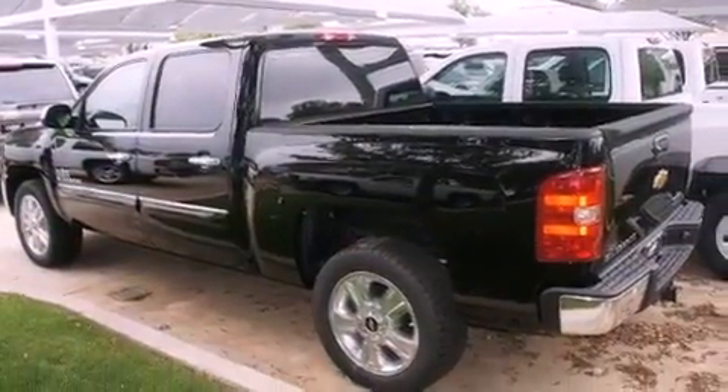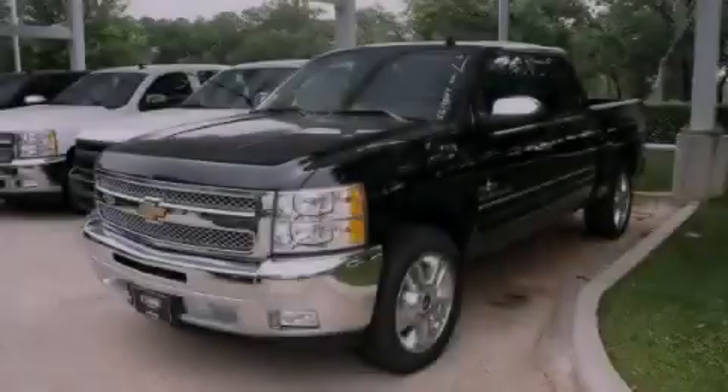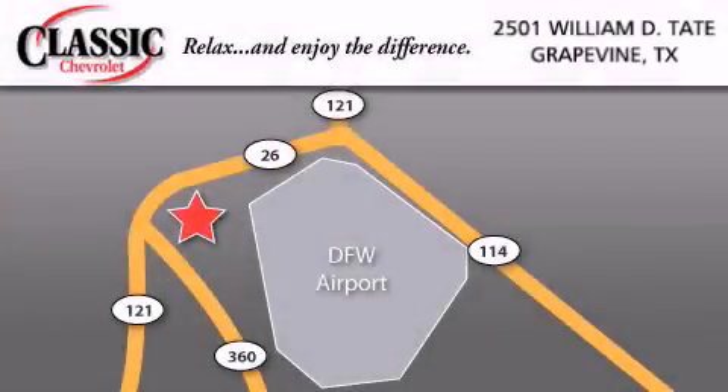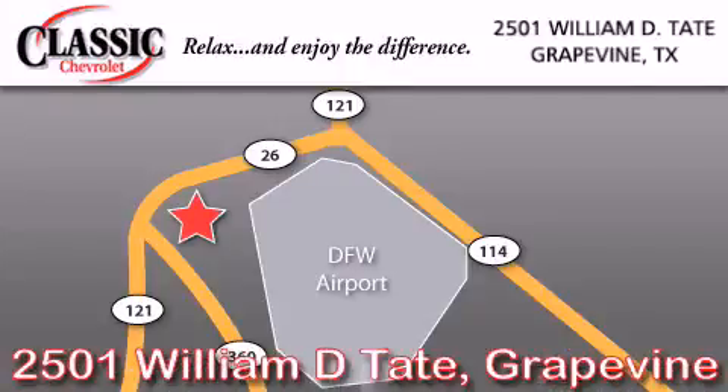Contact us today and schedule your opportunity to see this vehicle in person. Classic Chevrolet is located at 2501 William D. Tate in Grapevine. Our goal is to exceed all of your expectations to ensure that you'll return for future visits. Thank you.